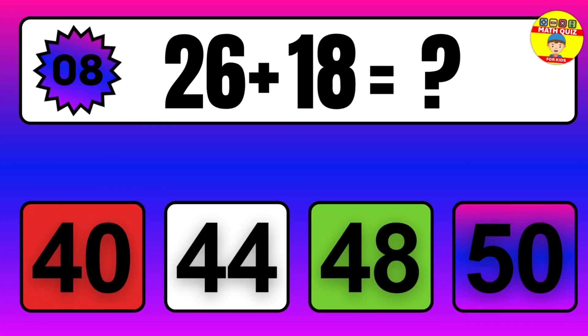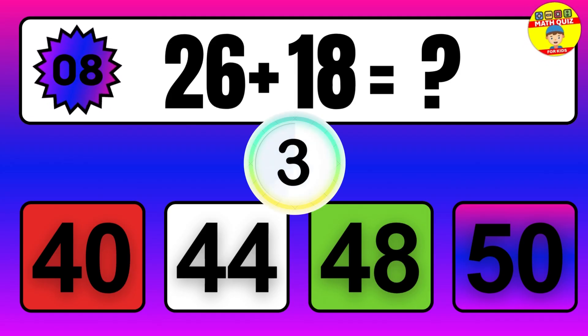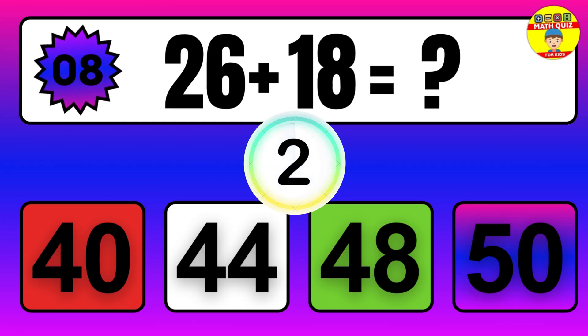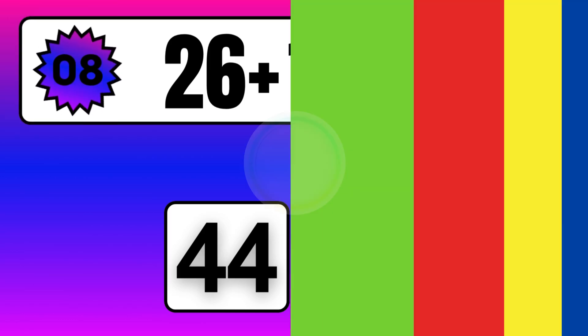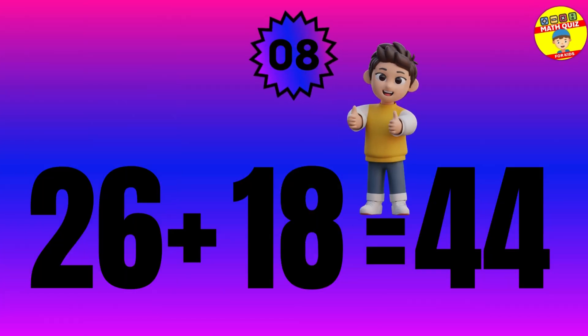Question: 26 plus 18 equals what? The answer is 26 plus 18 equals 44.